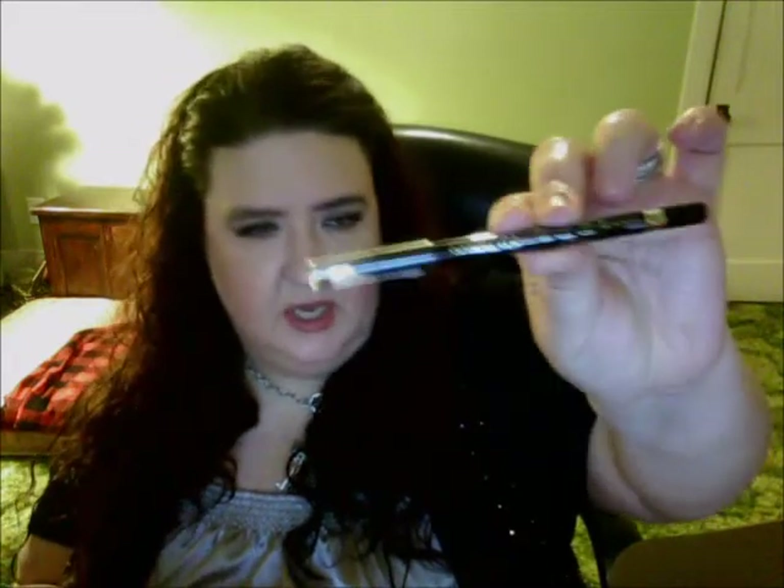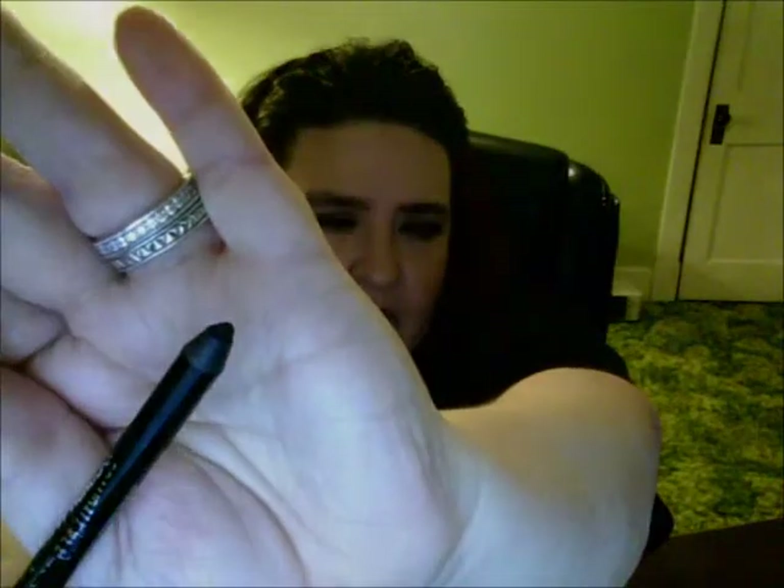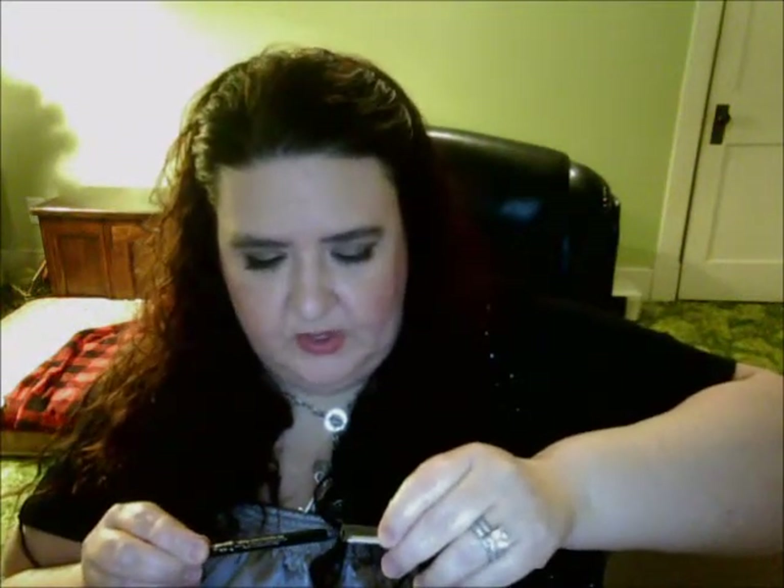My other Rimmel product I was excited to get, but a little disappointed. It's their Scandalize Waterproof Kohl Gel Eyeliner, and it's $4.49 — full size. But what disappointed me was the cap was off when it arrived. I haven't even used this yet, and as you can see, the tip got a little jacked — all wonky and marked up. I do like different Rimmel products and have tried some of their eyeliners before, so I was a little disappointed.